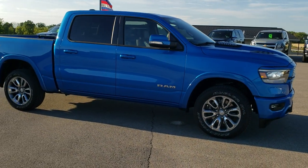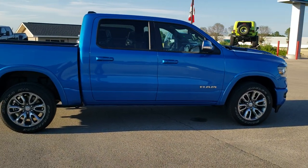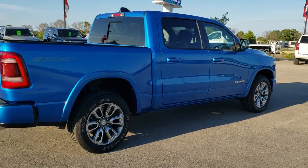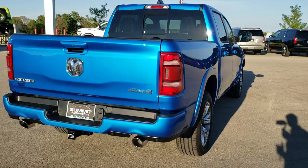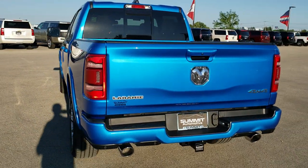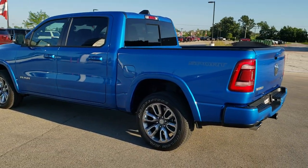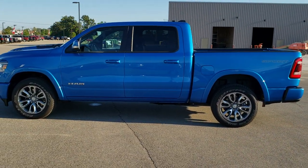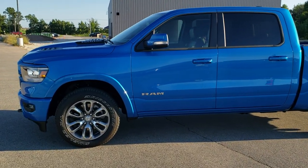Very good looking color. This one has the 5.7 with the e-Torque, which is going to get you 22 miles per gallon on the highway, 17 city, for a combined total of 19 miles per gallon. This one also has the Sport Appearance Group, so you get the rims, the painted bumpers, the sport decals on the box side. It also has the LED Lighting Group — really a good looking truck. If you have HD capabilities, turn them on. That's definitely your best way to check out the looks, styling, and color of the vehicle before seeing it in person, as well as the options.